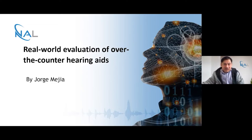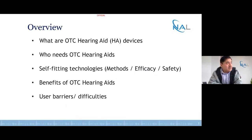For my specific talk, I will cover topics in relation to OTC hearing aid devices — specifically who needs OTC hearing aids. We will look at one example of self-fitting technologies, some of the methods, efficacy and safety issues you might consider, the benefits of OTC hearing aids, and some of the barriers and difficulties our research participants encountered while evaluating this type of technology. So let's jump into it.